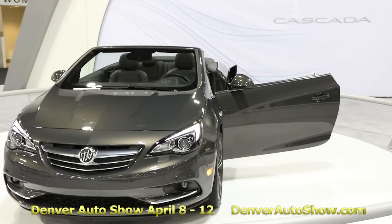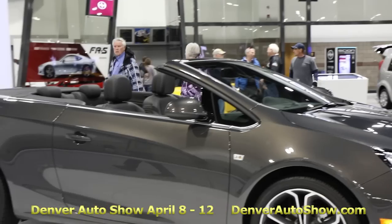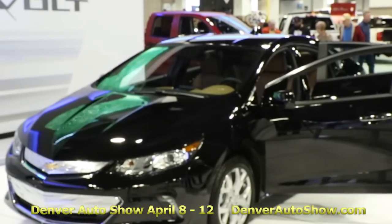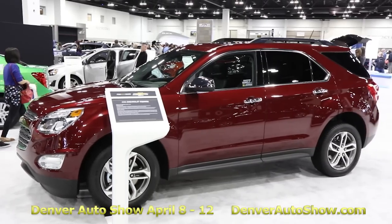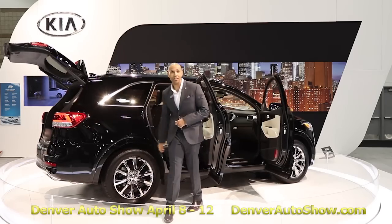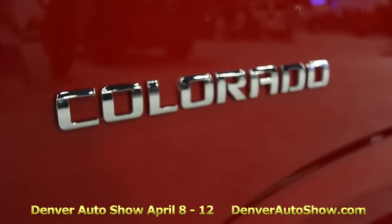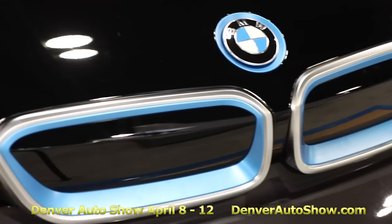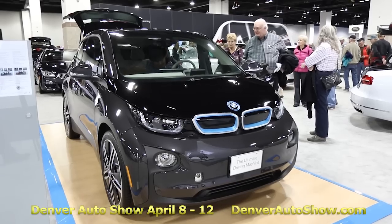We've got the 2016 Buick Cascada, a new convertible that's not yet out. The 2016 second-generation Chevy Volt. You can see the 2016 Chevrolet Equinox. Don't miss the Kia Sorento 2016, the Chevrolet Colorado pickup with the clean diesel, not even yet in dealership showrooms. And you can see the all-electric BMW i3.